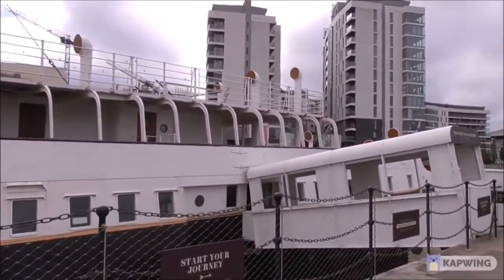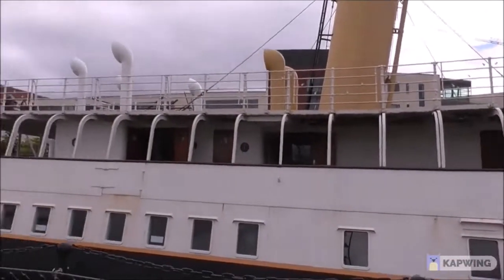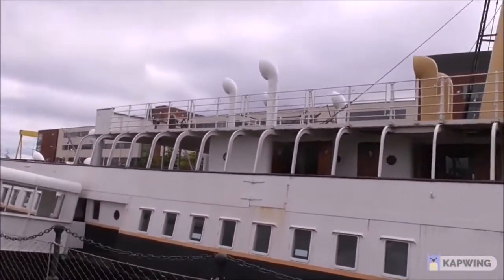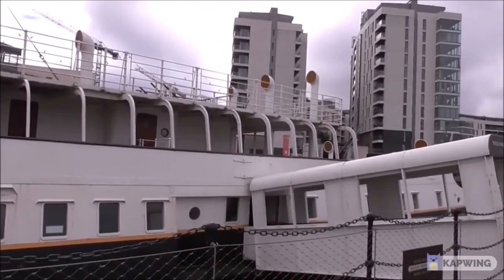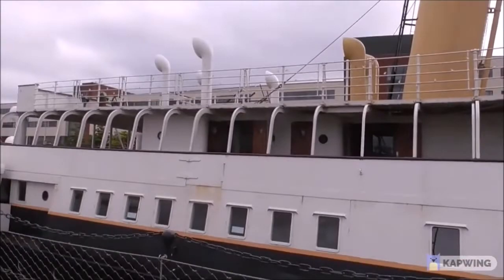Chris is a member of the Nomadic Preservation Society. I'm going to go in and see if I can locate the display he donated. An awful lot of the artifacts of the Nomadic were lost or pilfered over the years, whenever she was a restaurant, a troop ship, or whatever else. So the Nomadic Society were very happy to receive Chris's gift.